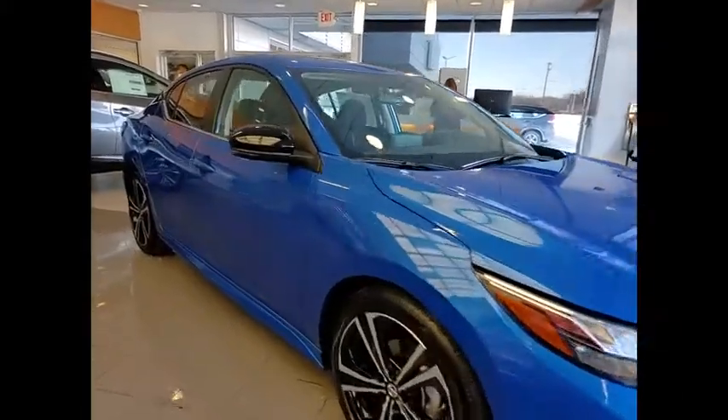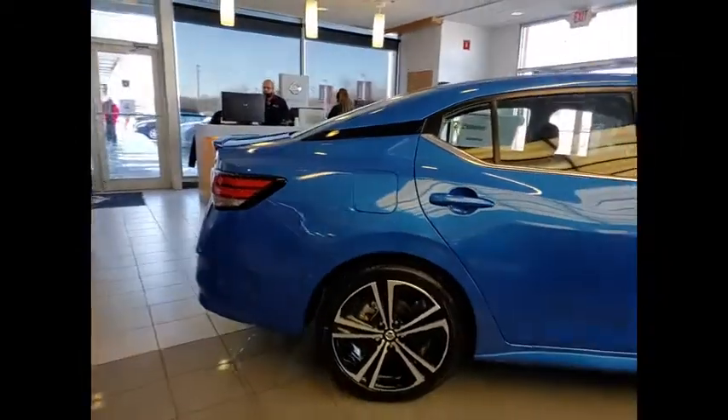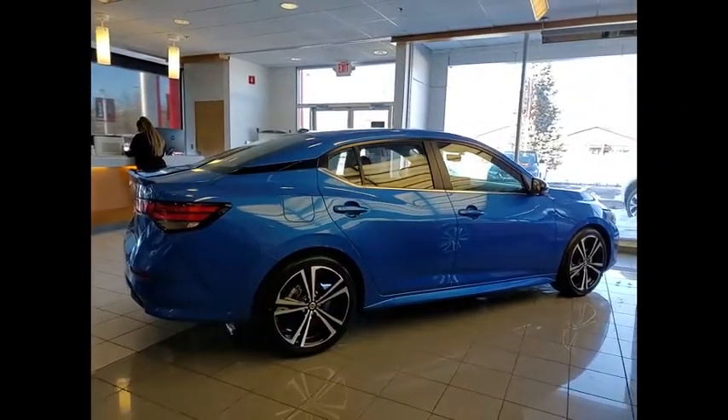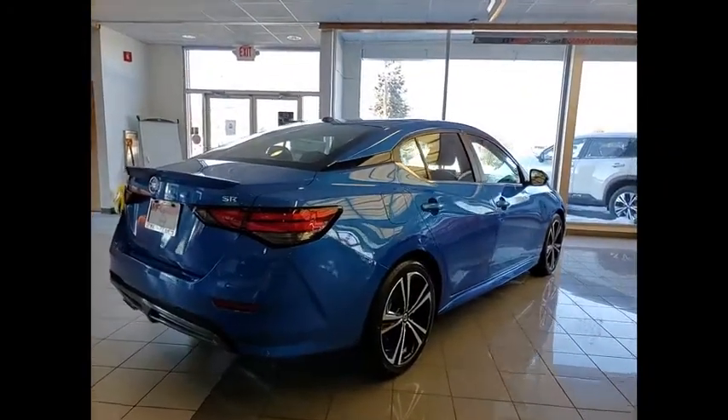Take a ride in the 2021 Sentra. With its spacious and versatile interior and stellar fuel efficiency, the Nissan Sentra is the obvious choice for anyone who wants to enjoy a stylish and comfortable ride.